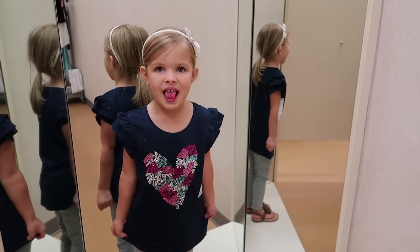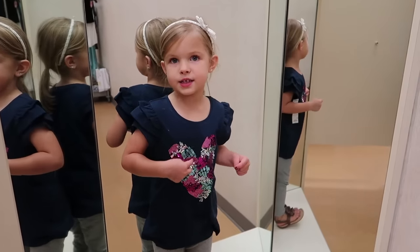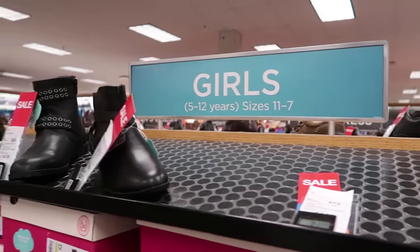What's your favorite shirt you tried on? If you can only keep one, which one do you want? This one and these pants. Well we're out of time so we're going to have to do our shoe shopping another day. But we got some cute clothes and lots of school supplies that they're excited about.